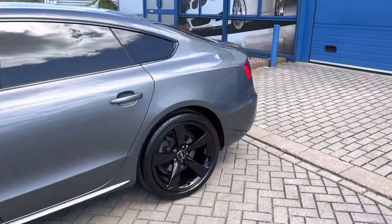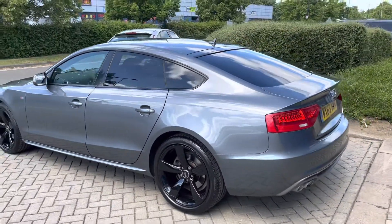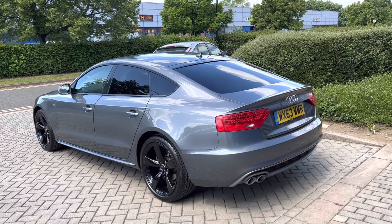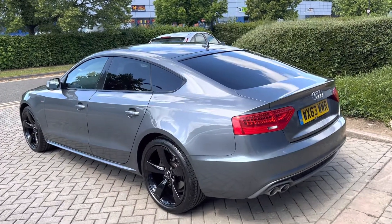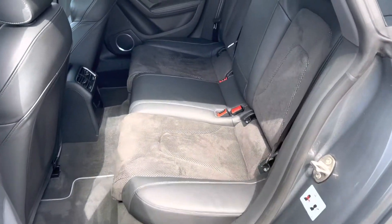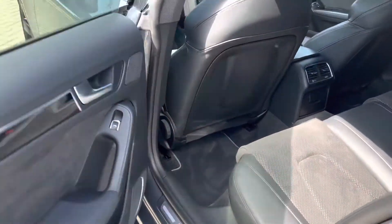It's got privacy glass, sat-nav, Bluetooth audio, and Audi multimedia so you can connect a lead into the dashboard and put your USBs in. It's in terrific condition for a car that's done this many miles. It's also got the upgraded sound system — Bang & Olufsen speakers.